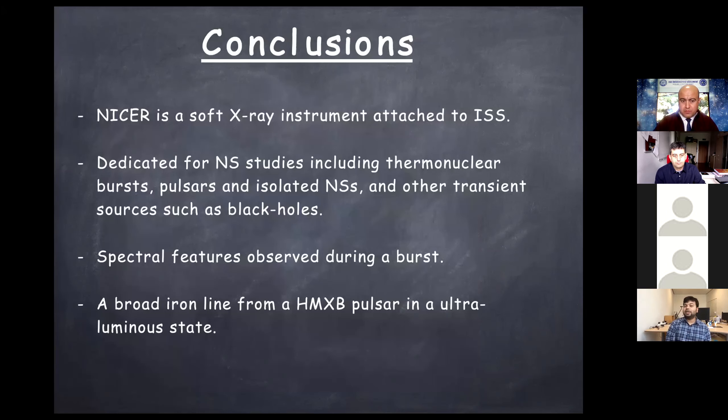To conclude: NICER is a marvelous soft X-ray instrument attached to the ISS, dedicated to neutron star studies. We are observing different kinds of transient sources. Important results include detection of spectral features from thermonuclear bursts, photospheric radius expansion, and a broad iron line from a high mass X-ray binary pulsar. There are more results to discuss, but I will conclude here. Thank you.